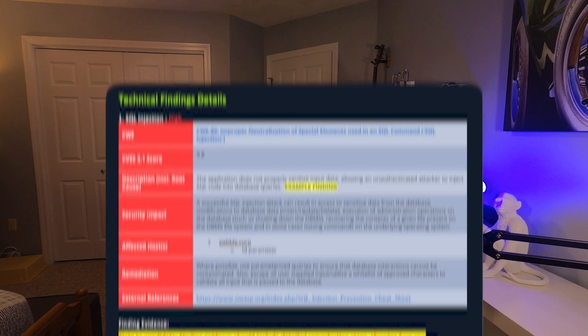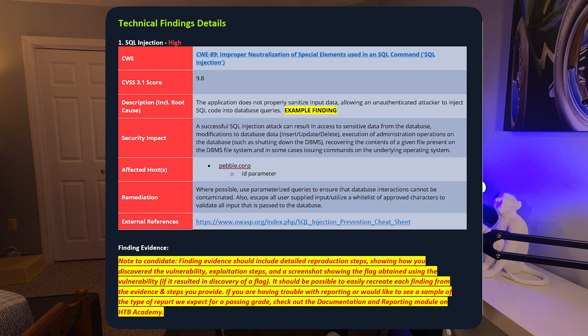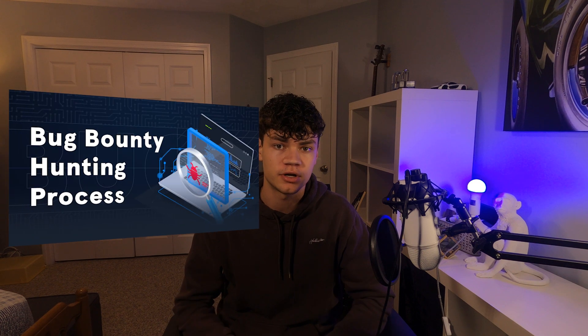The exam provides a report template which includes the need for a CVSS 3.1 score, CWE, descriptions, security impacts, detailed attack walkthroughs, mitigation strategies, and any links to resources that may help the client resolve the vulnerabilities. Utilizing but not relying on ChatGPT can aid in keeping a professional tone and searching for additional information. Practicing this on boxes beforehand will help speed up the process during the exam. More detail is provided in the final module, Bug Bounty Hunting Process.